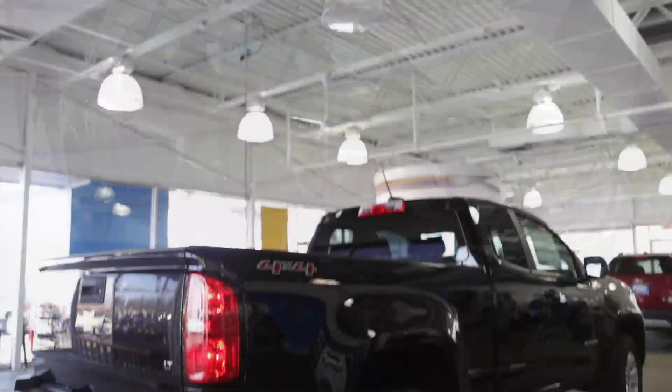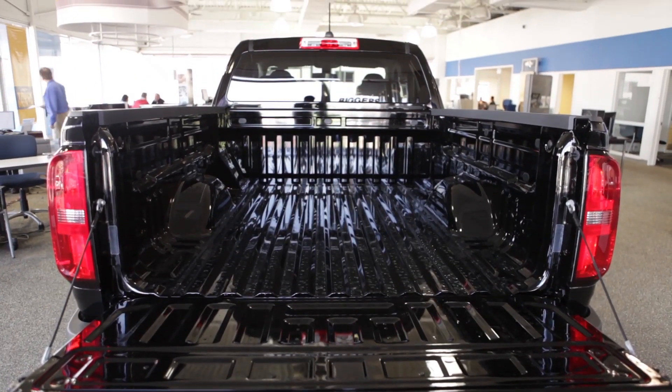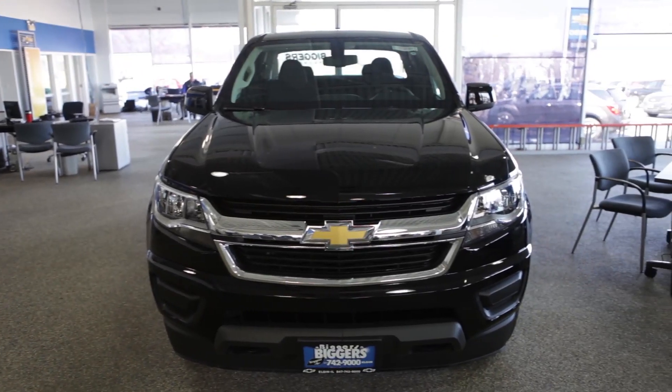The all-new 2015 Chevy Colorado comes in three different body configurations: extended cab, crew cab with a short box, and crew cab with a long box.